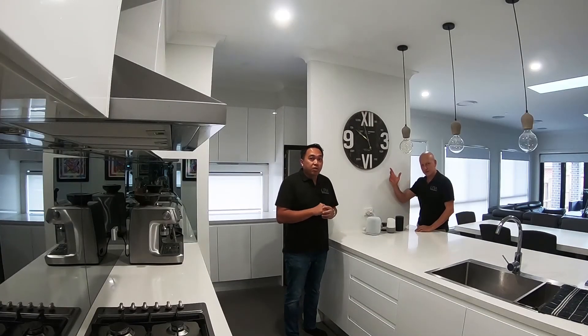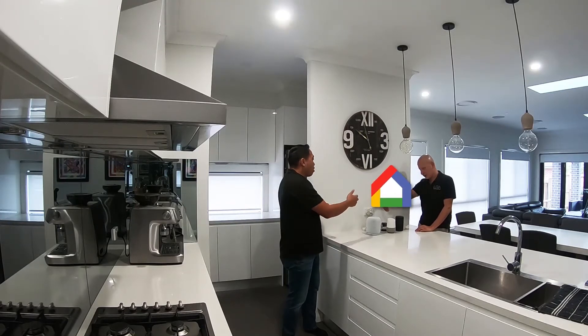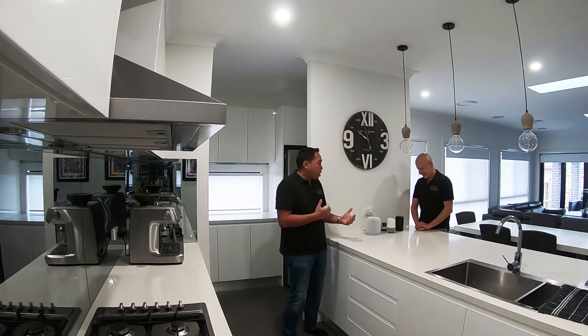Hey guys, it's Ben and Armand here from Lyra Spardome Solutions. Today we've got the Apple Home, Google Home and the Amazon Alexa. We're just going to do a quick video here of these three devices working in the Spardome.